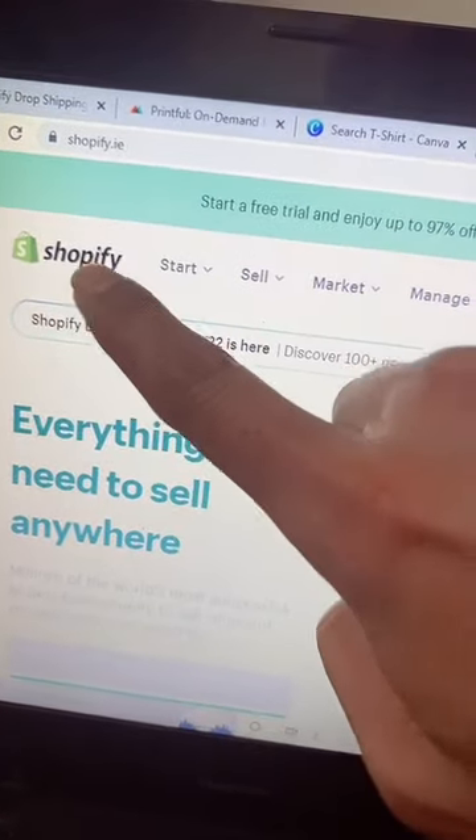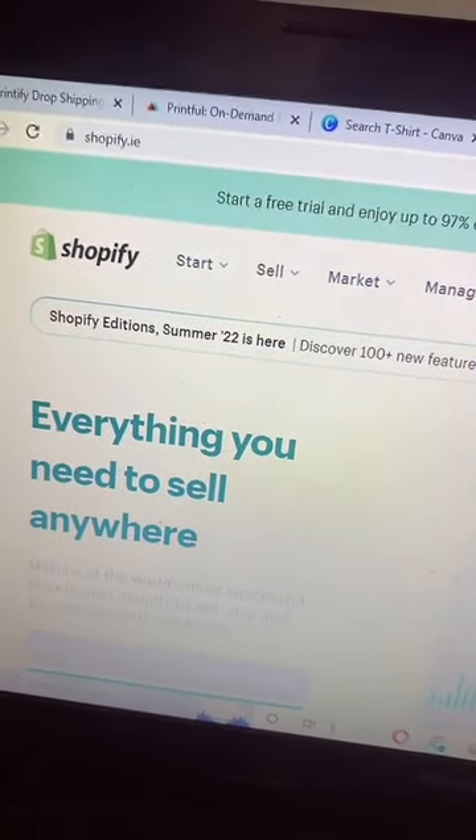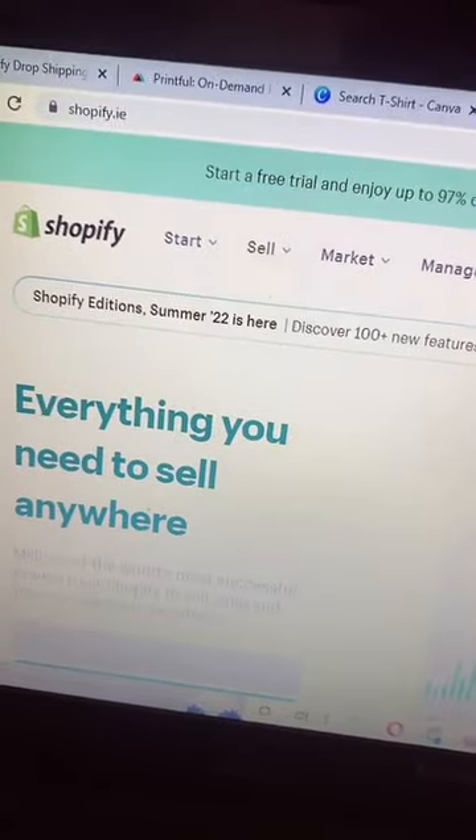Step number three: create your online store with Shopify. Start with the free trial — I have a link in my bio for the free trial. Later on, you can use the basic version of Shopify.